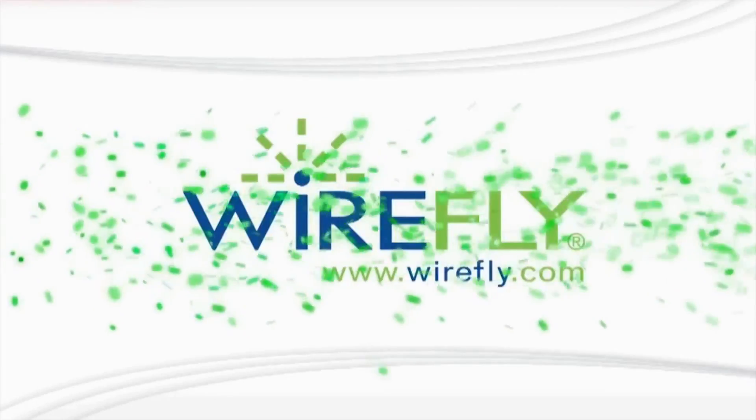Hey, what's going on guys, Curtis here with Wirefly. In this video we're going to be talking about the displays on your smartphone. Let's get started. We always say to ourselves that more pixels is always better, but is that necessarily true in a small display?